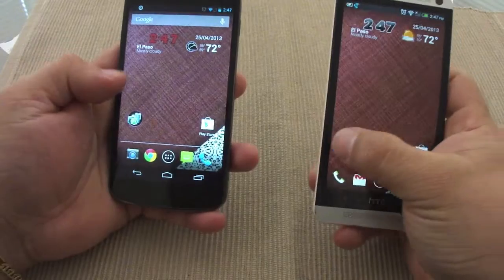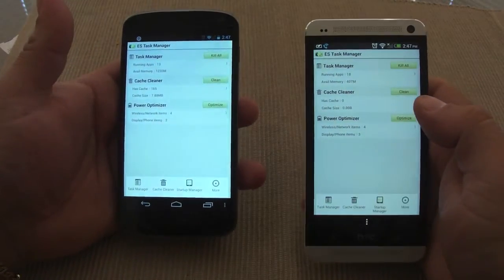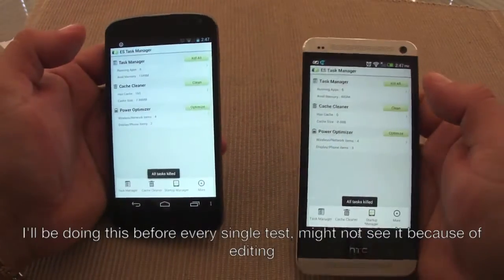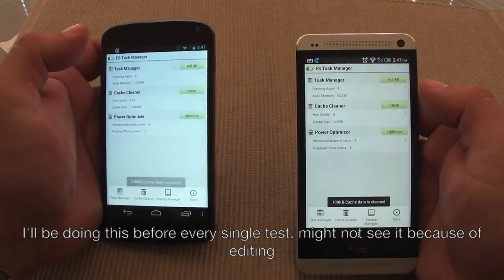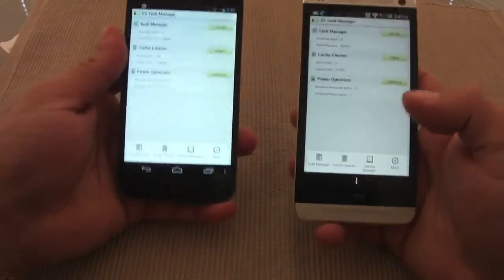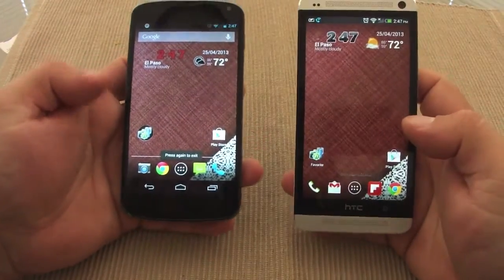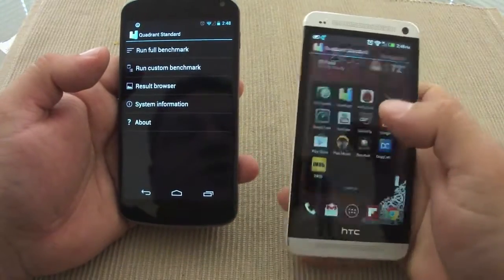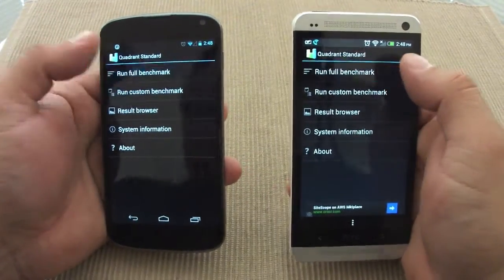Before I start the test, I'm going to go ahead and clean up the task manager and cache with ES Task Manager. I'm going to be doing this before every test so it can be a little bit fair. Okay, I think that's good. Let's go back and start with Quadrant and hit go.